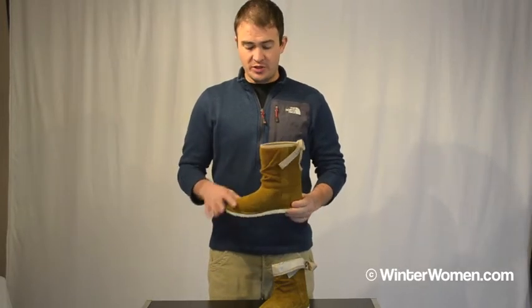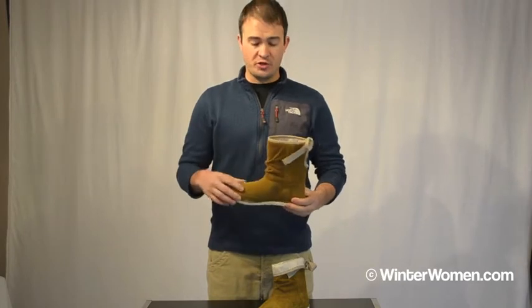It's a fully waterproof boot — the leather is 100% waterproof, and the construction of the boot makes it 100% waterproof, so it's great even for those sloppy, wet, slushy days.